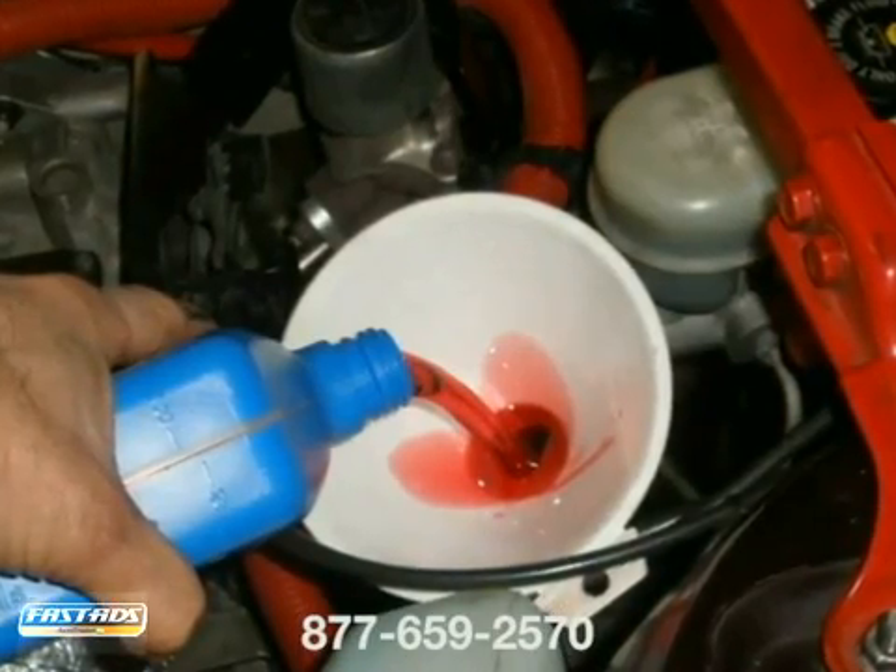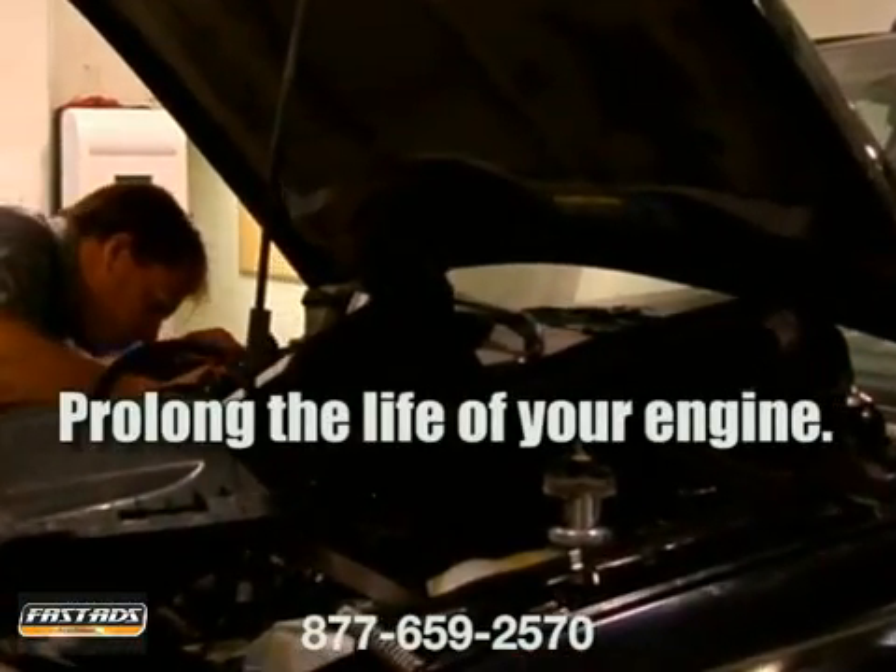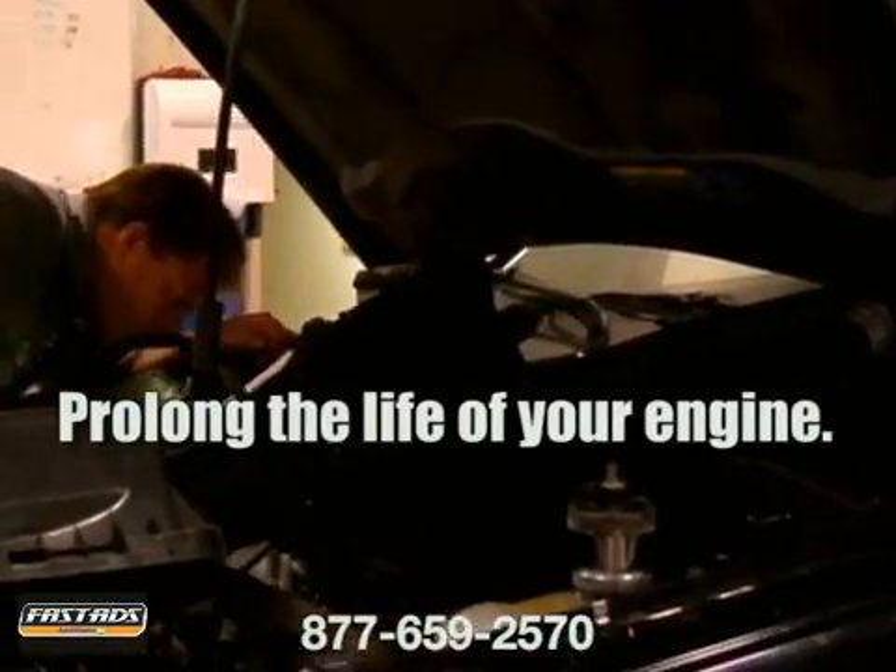One of the benefits of this procedure is that all of the fluid is removed and replaced, getting rid of built-up deposits that accumulate over time, prolonging the life of your engine.